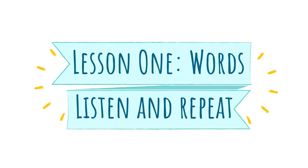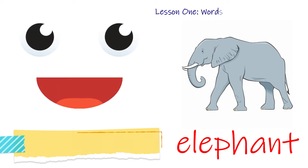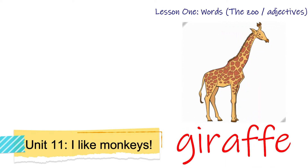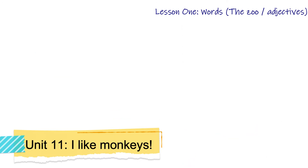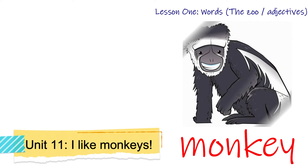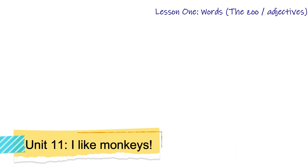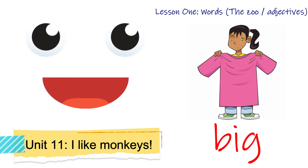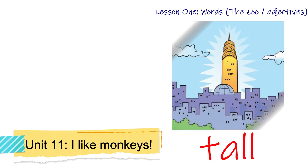Listen and repeat: elephant, elephant. Giraffe, giraffe. Monkey, monkey. Big, tall.